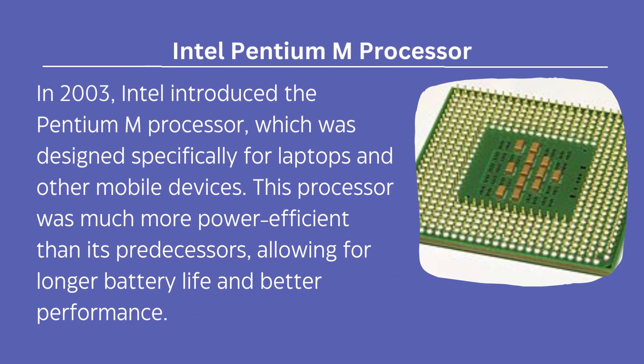In 2003, Intel introduced the Pentium M processor, which was designed specifically for laptops and other mobile devices. This processor was much more power efficient than its predecessors, allowing for longer battery life and better performance.